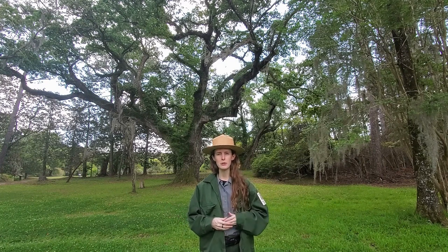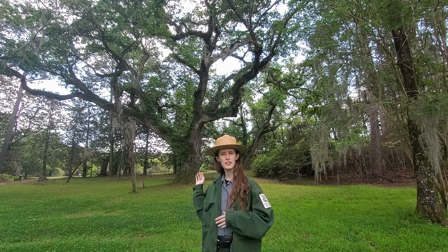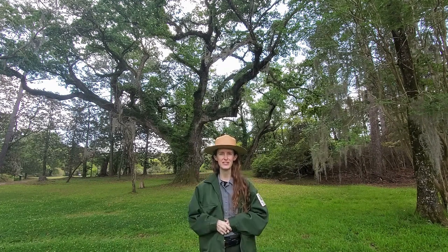But with proper planning and coming prepared, you can still enjoy these parks and hopefully see some of the beautiful sights that you've seen behind me today. Thank you for joining me.